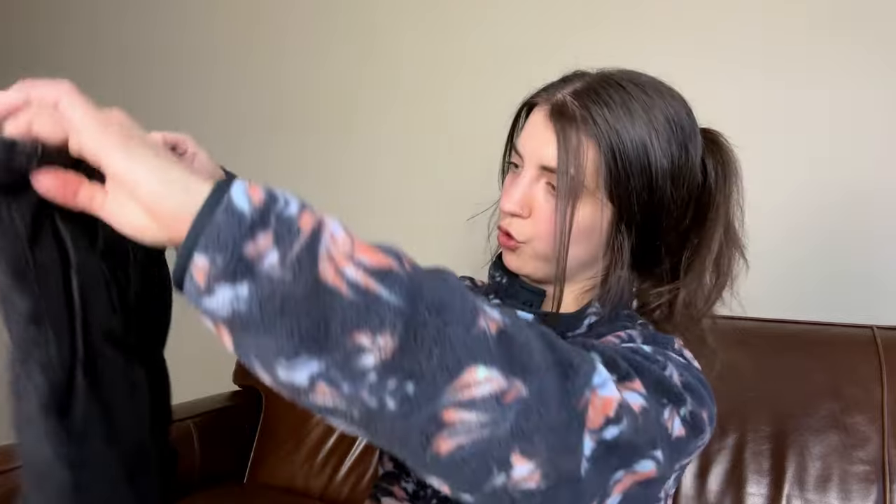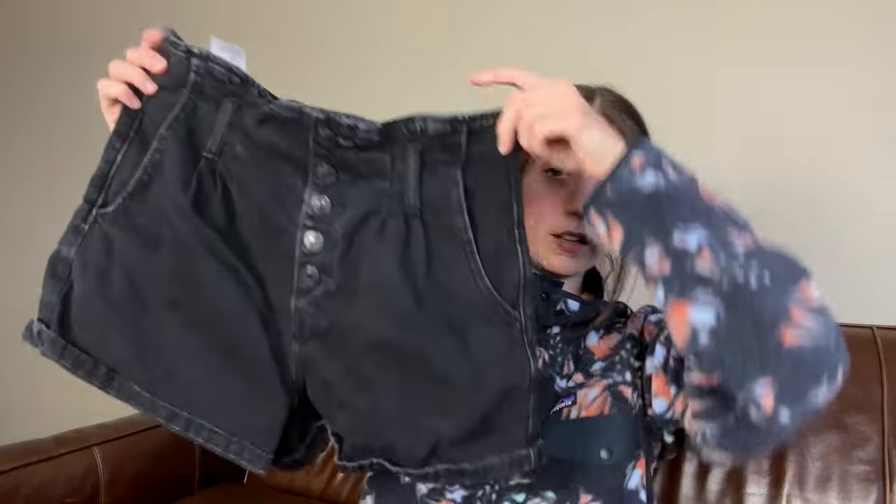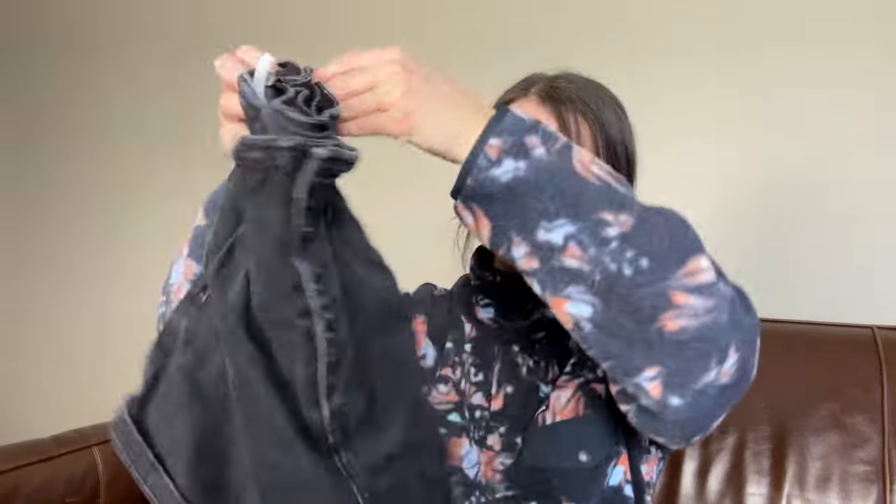So this is a pair of American Eagle mom shorts. These I'm going to hold on to — I don't think I've actually listed these, so I'm going to photograph and list these. Those are pretty cool.